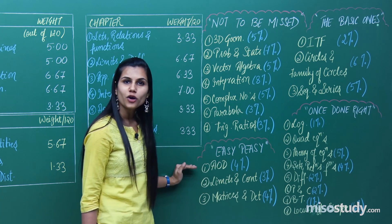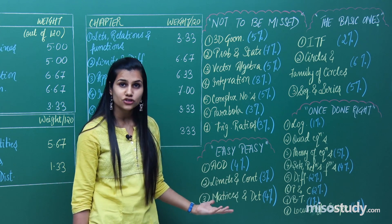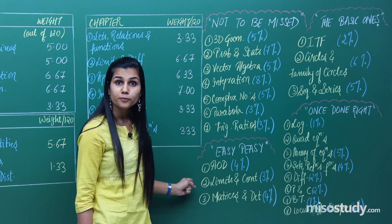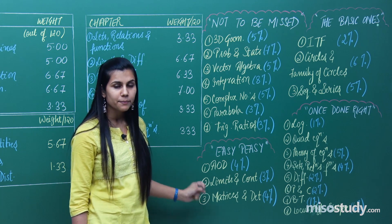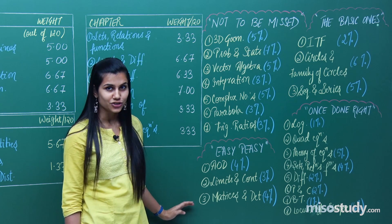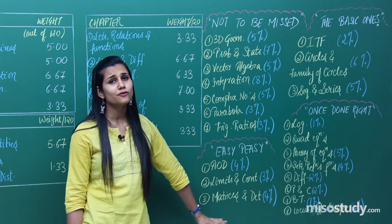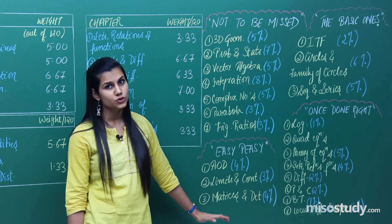Then you have the 'easy peasy' chapters — these are chapters you do to increase your score in mathematics. On the other hand, they require a lot of practice so that you do not commit mistakes and can get accurate answers from this section. The easy peasy chapters are: applications of derivatives, limits and continuity, and matrices and determinants. Doing this section very nicely really helps you increase your score in the paper.